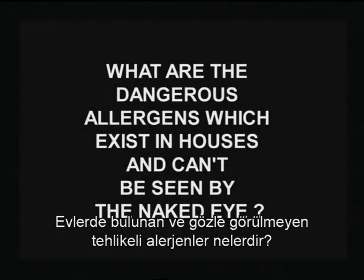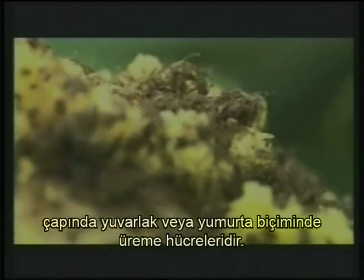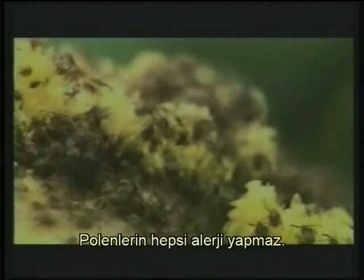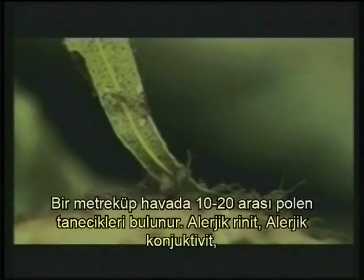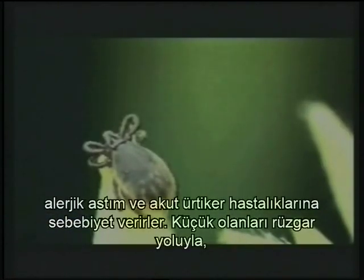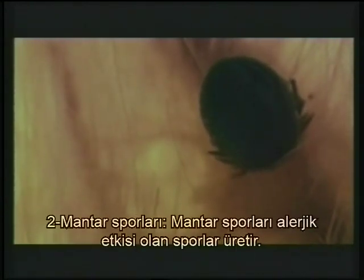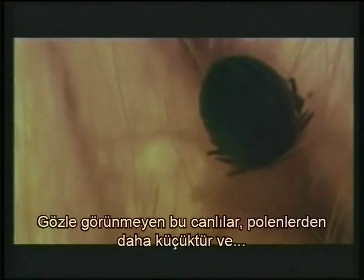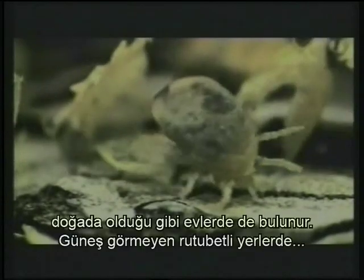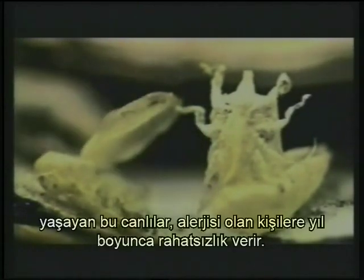What are the dangerous allergens which exist in houses and can't be seen by the naked eye? Pollens are the round or egg-shaped breeding cells, approximately 2 to 50 microns in diameter, needed for plants to be fertilized. Not all pollens cause allergies. There are 10 to 20 pollen grains in one cubic meter of air. They cause allergic rhinitis, allergic conjunctivitis, allergic asthma and acute urticaria diseases. Small ones are spread by wind while bigger ones are spread by insects. Fungus spores: funguses produce spores that have allergic effects. These living things, smaller than pollens, may exist in houses as in nature. They live in humid places where sunlight doesn't reach and make allergic people feel ill during the whole year.